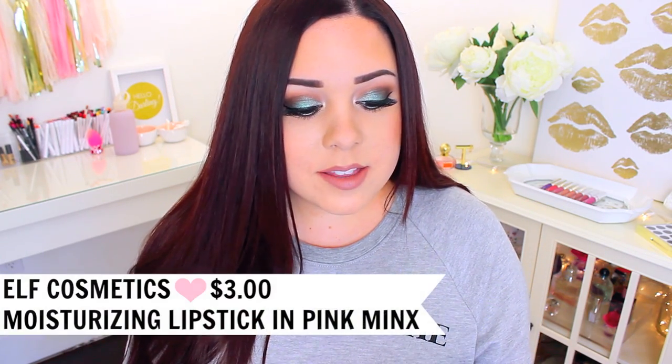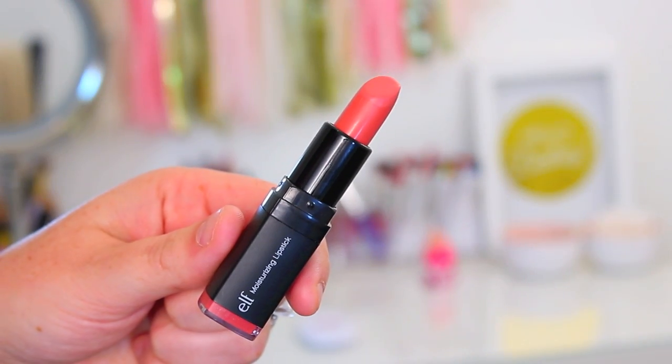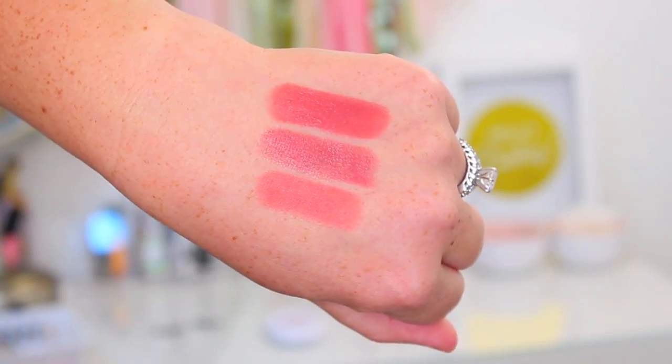Moving on to more of a coral shade, I would definitely recommend the E.L.F. Moisturizing Lipstick in the shade Pink Minx. I hope it's still on the website because they tend to switch up their inventory a lot. It's a really beautiful, bright coral — I've been loving coral and orange lipsticks lately. It's really pigmented, super hydrating and moisturizing. I'm kind of moving away from that super drying matte look to something more lightweight on the lips, and I think this would look beautiful with summer makeup.